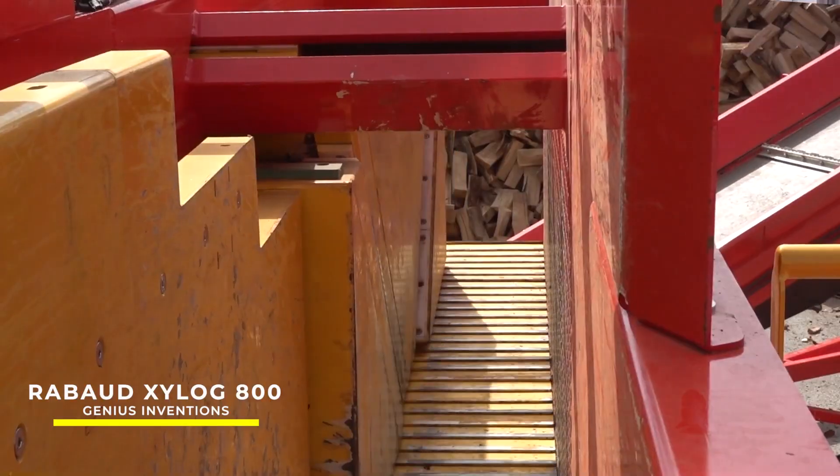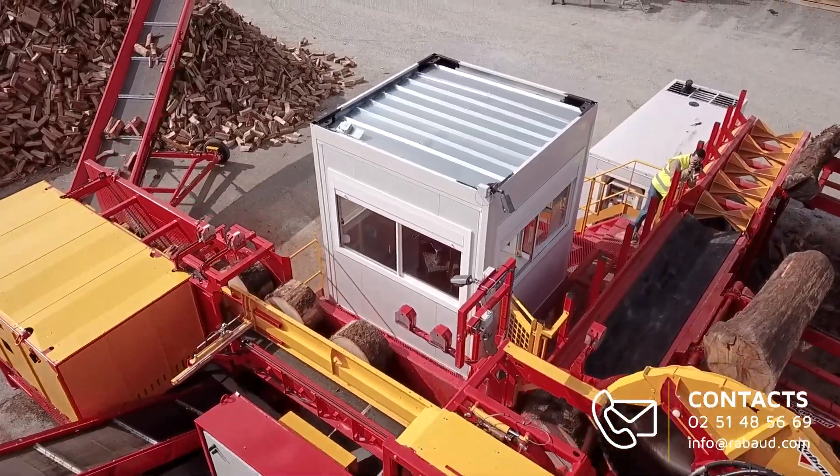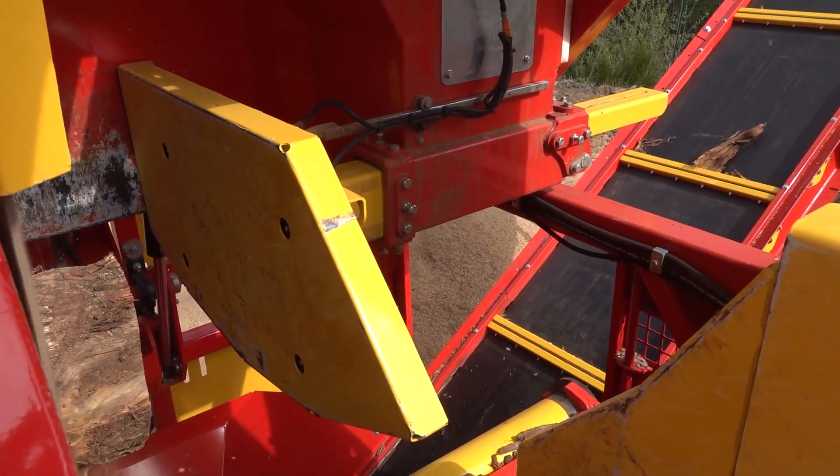This is a firewood processor that's ideal for large-scale, professional firewood production. It can handle wood up to 800 mm in diameter, making it a highly efficient tool for preparing firewood.